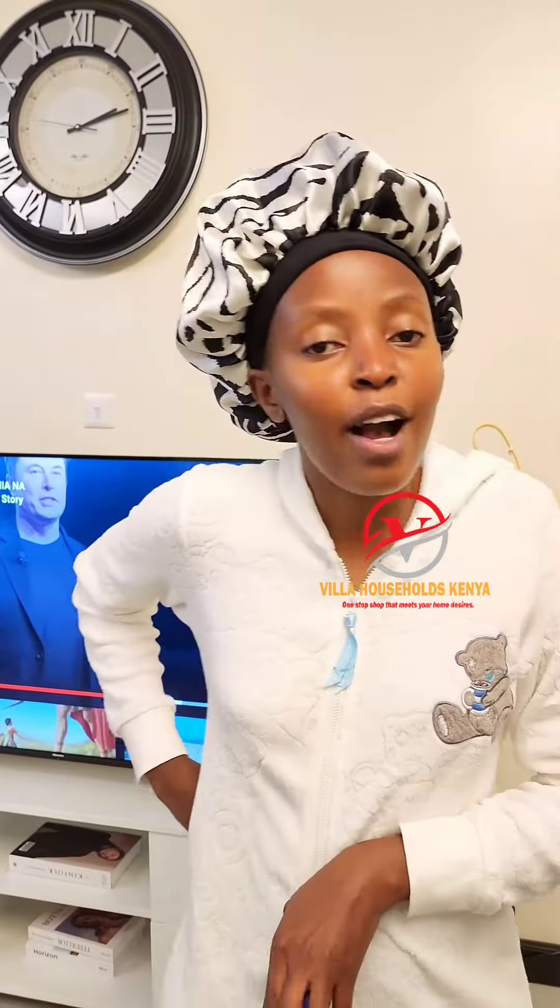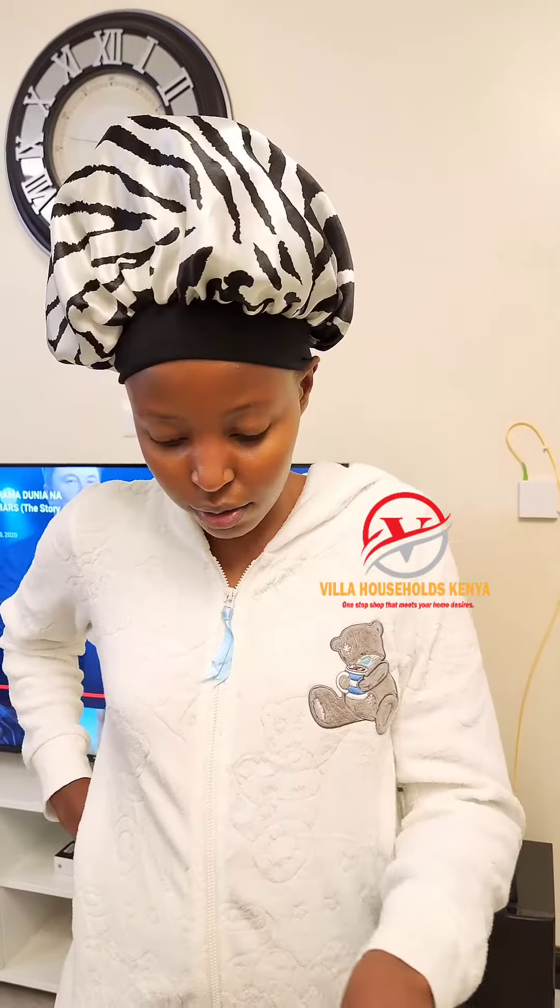If you are a lady out there, this is something you should put on your bucket list. What you need to do is follow Villa Households KE — it's currently on offer. Go to their Instagram, follow them, order the item, they deliver, it works great on your carpet, and you enjoy a clean environment.